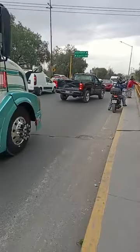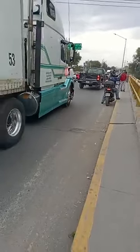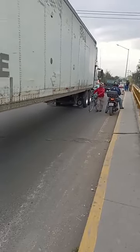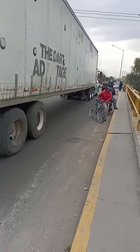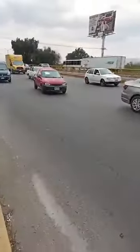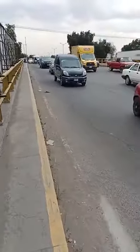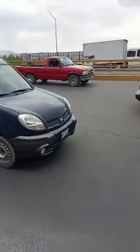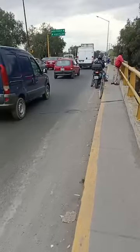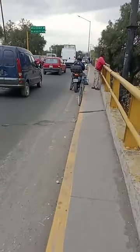I am on the Autopista México-Querétaro at the incorporation to Avenida Huehuetoca. What I am reporting is the overturning of a cargo transport. It occurred at this incorporation of Avenida Huehuetoca on the side of the Autopista México-Querétaro in the southbound direction. This is Avenida Huehuetoca as you can see — I take the reference to Avenida Huehuetoca because it is more visible.